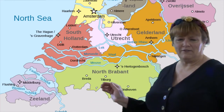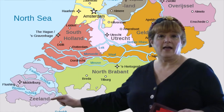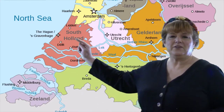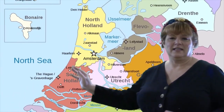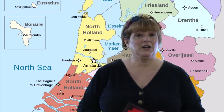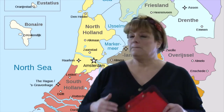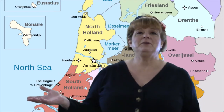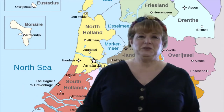It has 12 provinces. This one you see is called Zealand, and that's where they got the name New Zealand because the Dutch settled that country. And up here you see North Holland and South Holland. That's what gets a lot of people confused — people tend to think the country's called Holland. It's actually called the Netherlands, but they're so synonymous that you might see the word Holland used interchangeably.